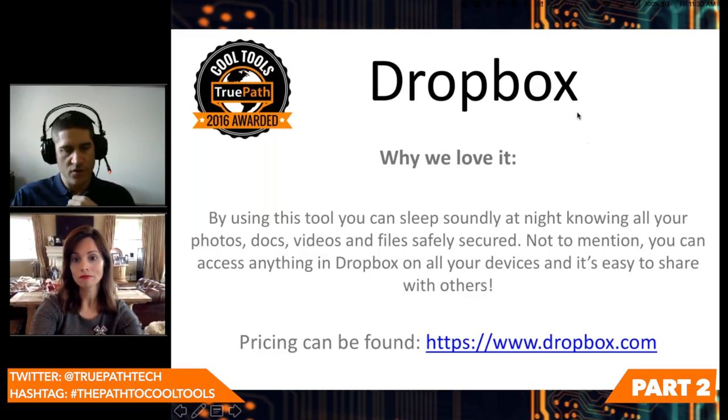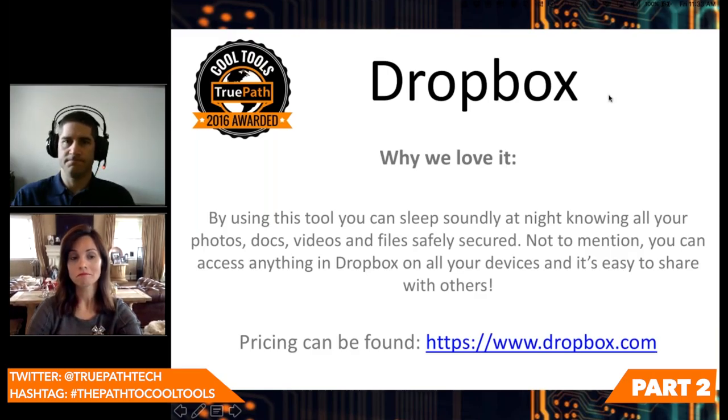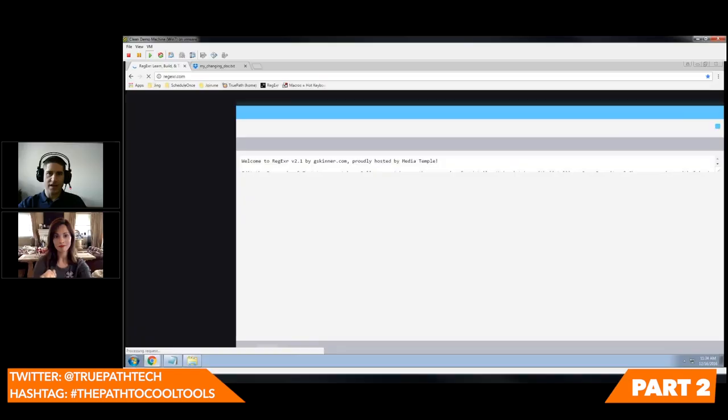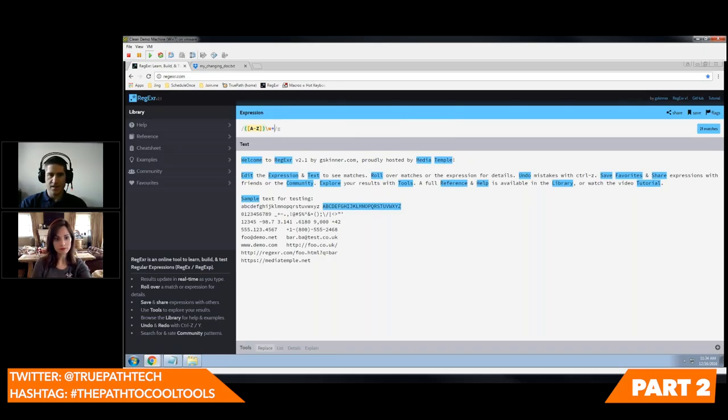Our last tool of the day is RegExer. Let's start with what RegEx is. RegEx is a sort of scripting language to pull information out of a data source. With this, you'll see there's an expression where we say: I want anything from A to Z that is a word with one or more characters — match it. That sounds pretty boring, but technical people, coders, web programmers, data crunchers — we use RegEx all the time.